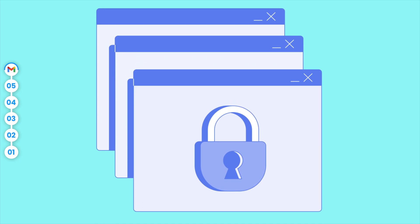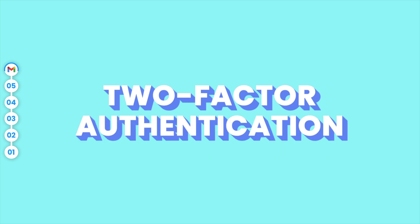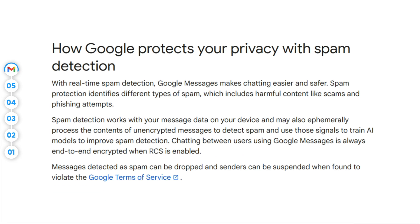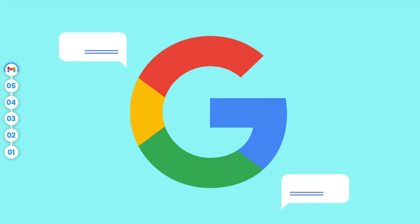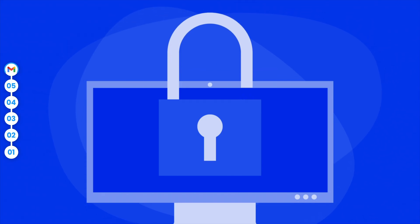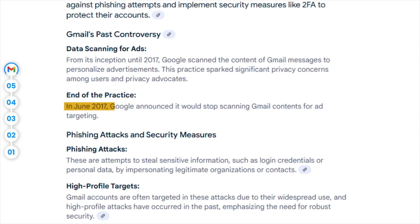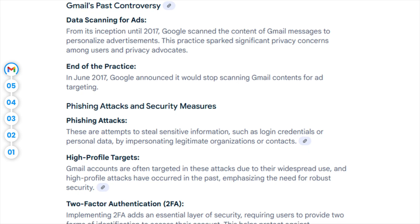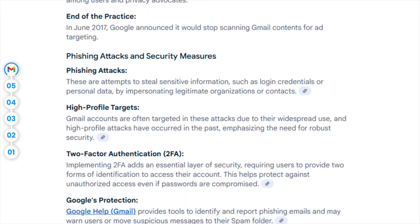Gmail has a strong security foundation featuring TLS encryption, which protects your messages while they travel over the internet, and two-factor authentication for added security. Google's spam and phishing detection is among the best out there, but Gmail is not end-to-end encrypted by default, which means Google can technically access your messages — mostly to help with spam filtering. It's worth noting Gmail's past controversies around data scanning for ads, even though that stopped in 2017. Plus, Gmail accounts have been targeted in high-profile phishing attacks before, so staying on top of two-factor authentication is a must.